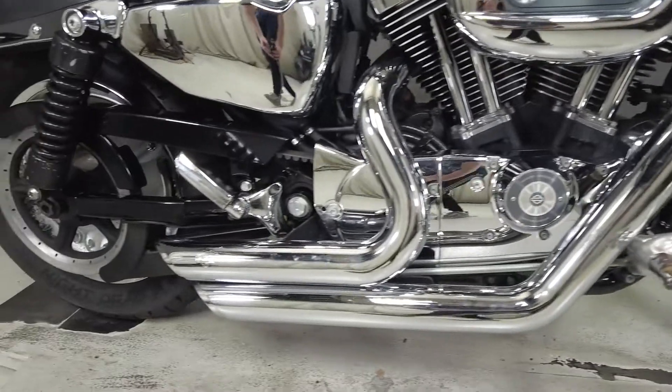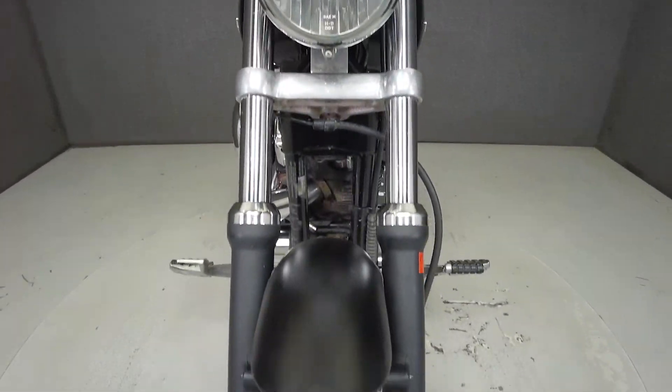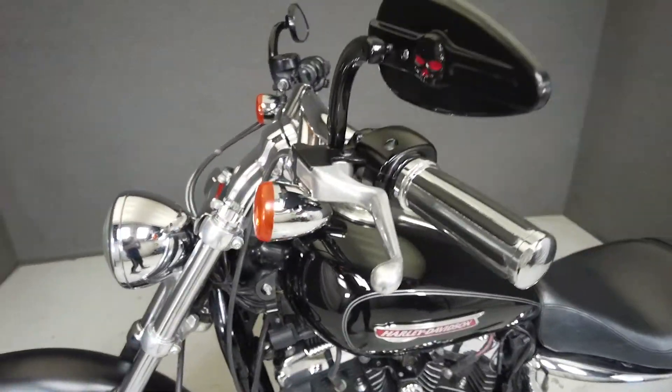Powered by a 1203cc V-twin engine with a 5-speed transmission, the Sportster produces 67 horsepower and 70 foot-pounds of torque, with a seat height of 26.6 inches and a dry weight of 562 pounds.